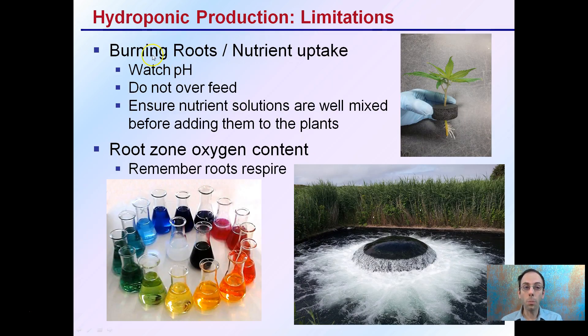Limitations for hydroponics include burning the roots and nutrient uptake issues — you've got to watch that pH and make sure you're not overfeeding the plants. You want to ensure nutrient solutions are well mixed before adding them to plants, and want to keep the root zone area oxygenated. The roots, no matter how small or large, need an oxygen source because they are respiring, taking in oxygen and breaking down sugars so that they can grow. Keeping the pH of the water correct and maintaining aeration are very important in any hydroponic production.